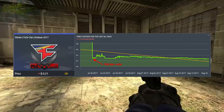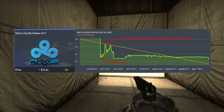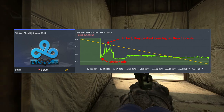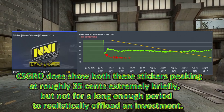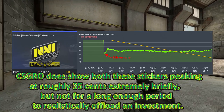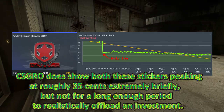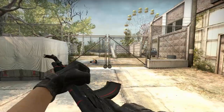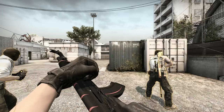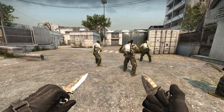It's the same deal with the Krakow Cloud9 stickers — they're the second highest volume Krakow sticker, but they spent quite a while at 38 cents before dropping. But it's not the same with a sticker like Gambit or Navi, which had much lower volume and never got above 32 cents, and even then only very briefly. So in conclusion, if you go for the highest demand stickers, you should often be able to get a return, even if the stickers on the whole end up flopping.